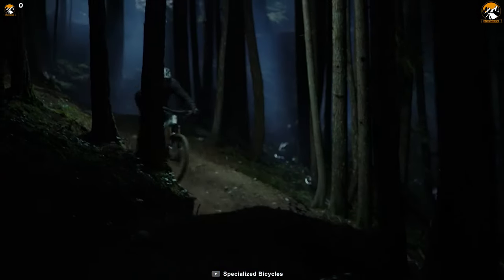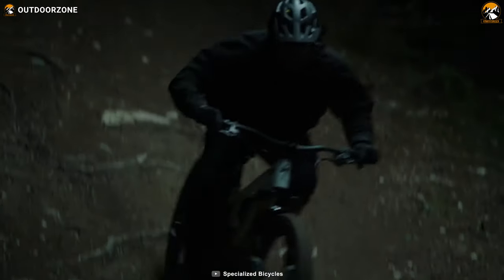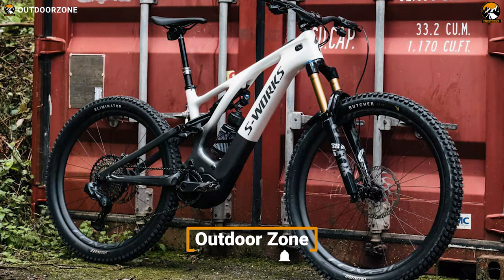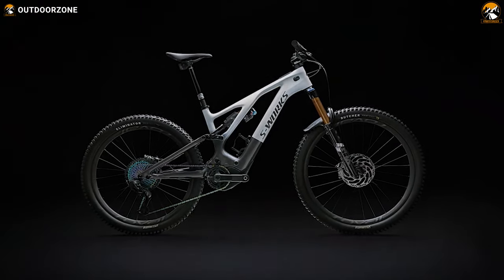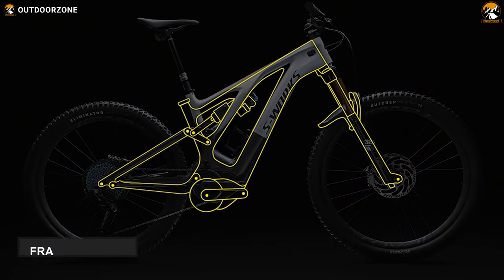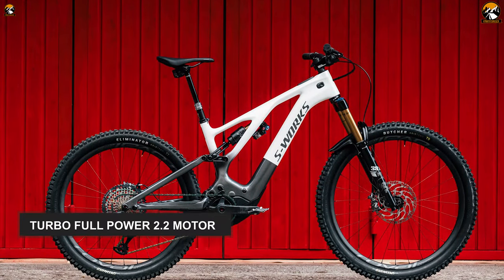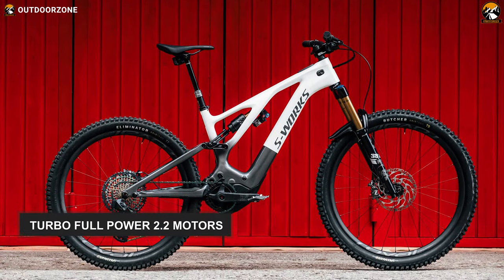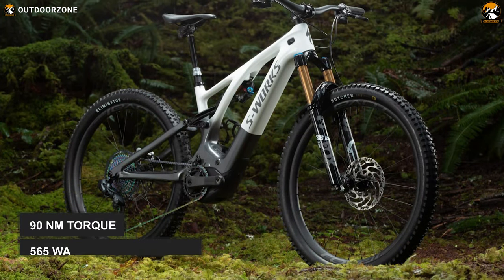And now we have the Specialized S-Works Turbo Levo as the overall best option in this list. It has drawn many bikers' attention with its innovative design and other valuable features. It's got a highly durable high-quality carbon frame, and this frame has a pleasant weight-bearing capacity. Furthermore, this e-bike comes with turbo full-powered 2.2 motors that can provide up to 565 watts of peak power and delivers 90Nm of torque.